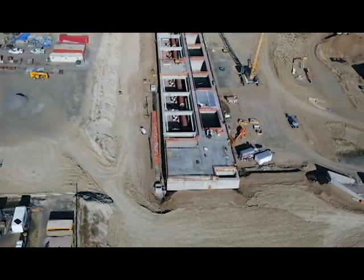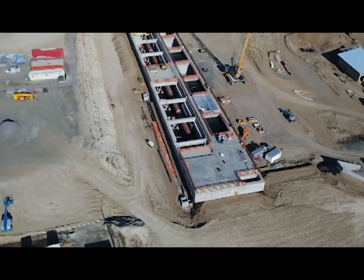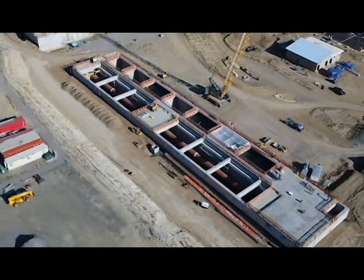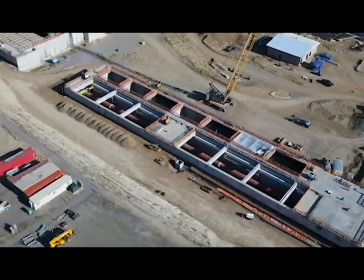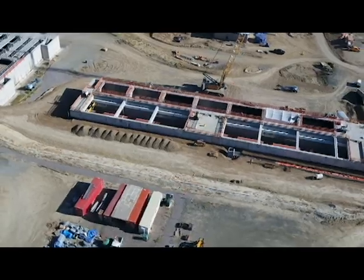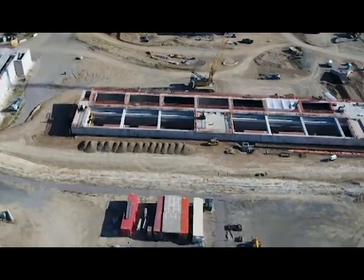From the floc and sed building we move to the longer filter building. This is where water will slowly settle through large beds of sand and anthracite coal to remove any fine particles that remain in the water. There will be seven filter beds in the new filter building.